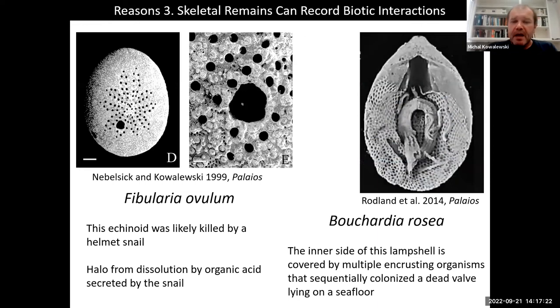Shells and other fossils also carry information about interactions between organisms. For example, a Holocene echinoid test showing a puncture hole records a kill by a helmet snail. On the right, a brachiopod from a Brazilian shelf is encrusted by a sequence of colonizers that settled on the inner part of the shell, indicating it was lying on the seafloor for a while with water currents flowing around it, allowing other organisms to thrive.